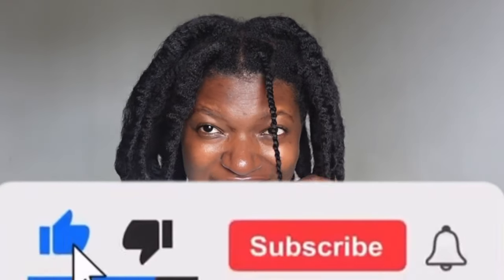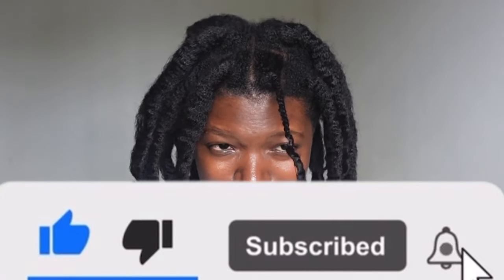Thank you so much for watching this video. I really hope you enjoyed it — if you did, please give it a thumbs up and remember to subscribe to my channel if you haven't yet. Thank you again for watching, and I'll see you in the next video. Bye!